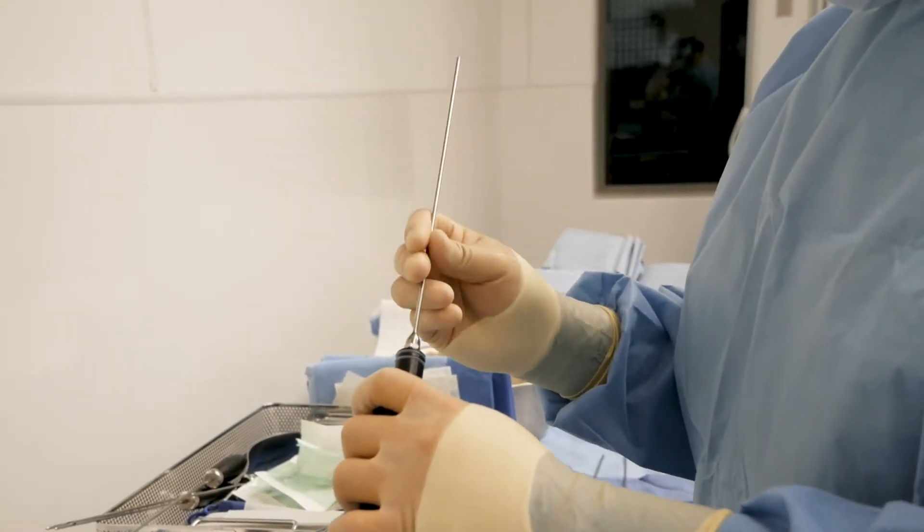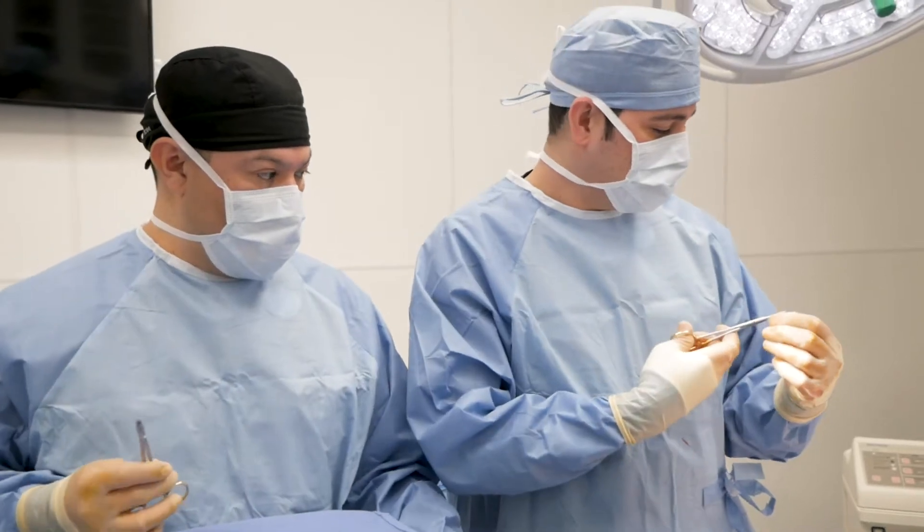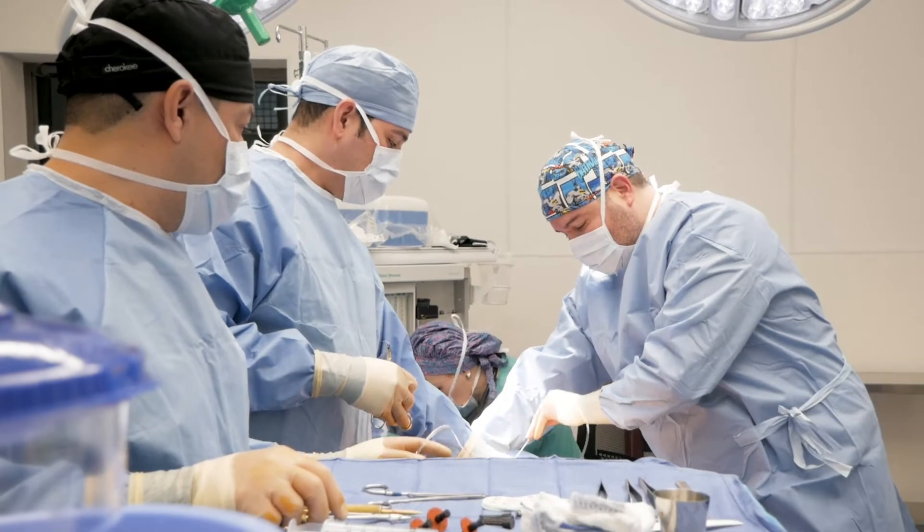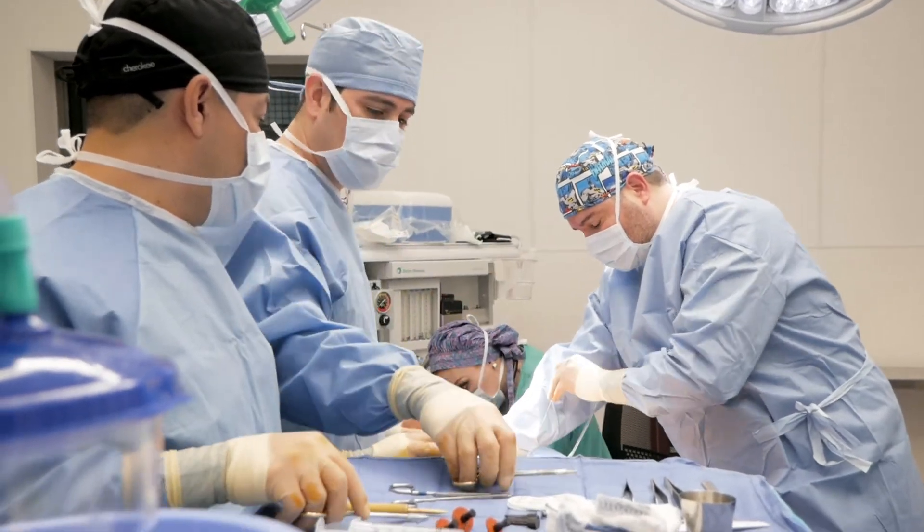Dr. Rodriguez uses this device that shrinks the loose skin that you have after you've gained weight and lost weight. It also helps to melt the fat, which makes it easier for the liposuction to be more effective.